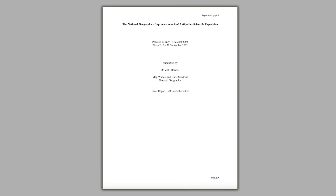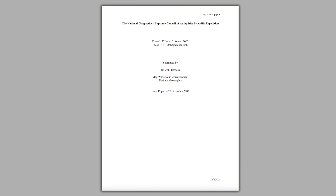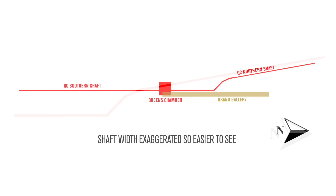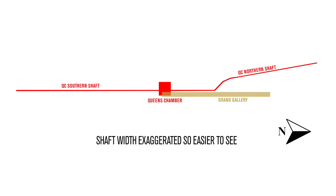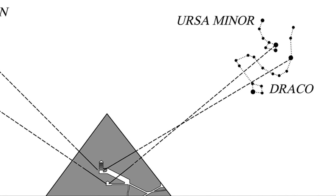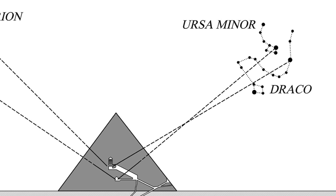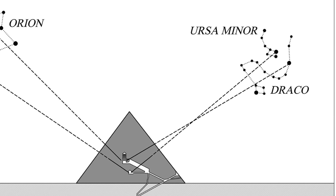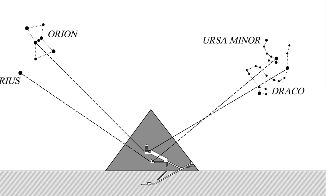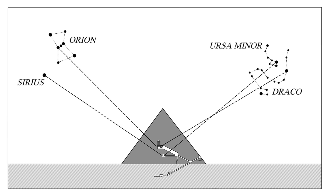So, based on the words in the report of the official Pyramid Rover mission, from above, the channel looks something like this. I'd love to see the star shaft proponents plug this into the Stellarium software and see what it's pointing at, because I doubt it's Ursa Minor. But it seems everyone conveniently ignores the actual data in favour of an exciting idea, a pretty picture, and wishful thinking.